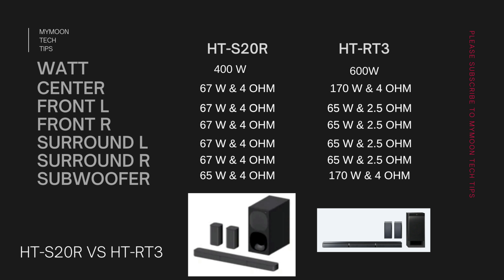For the HT-RT3, the center channel is 170 watts and 4 ohms. The front left, front right, surround left and surround right channels are 65 watts and 2.5 ohms — so the impedance of the front and surround channel speakers is considerably lower in the HT-RT3. When it comes to the subwoofer, it has a similar impedance to the S20R but with higher wattage. Now let's understand how these specs impact sound performance.